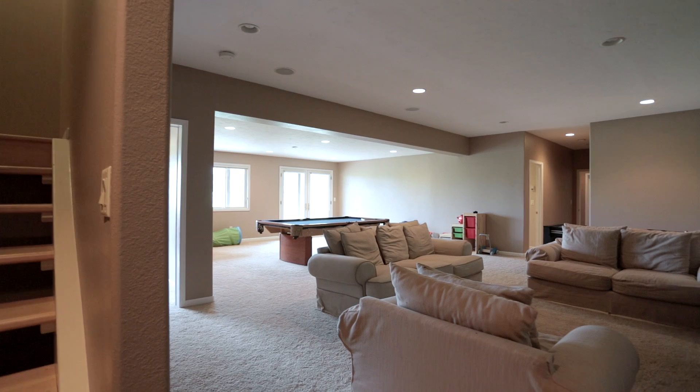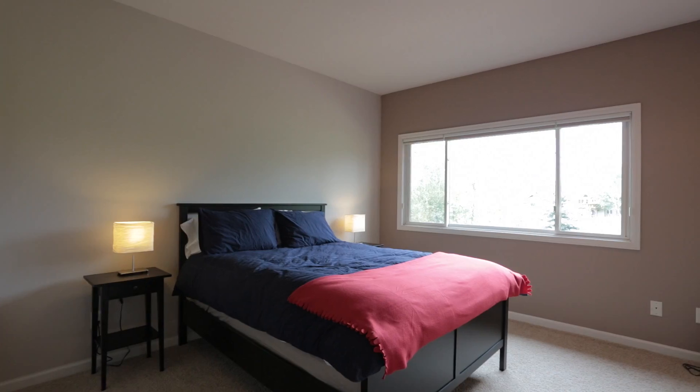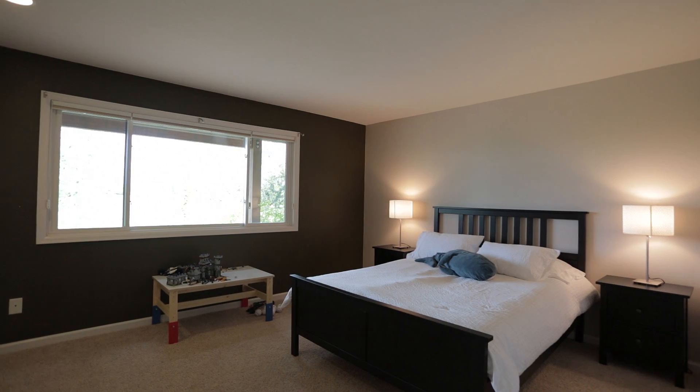Downstairs, with walk-out capabilities, is a large family room with pool table, a full bathroom, and plenty of storage. There are three more bedrooms, including a second master suite with an integrated bathroom.